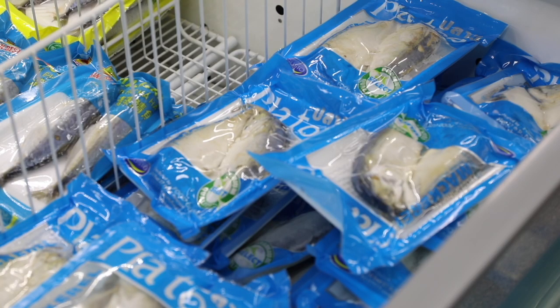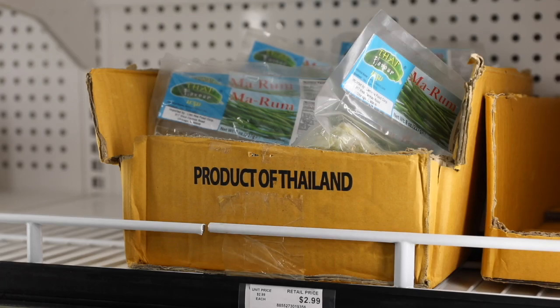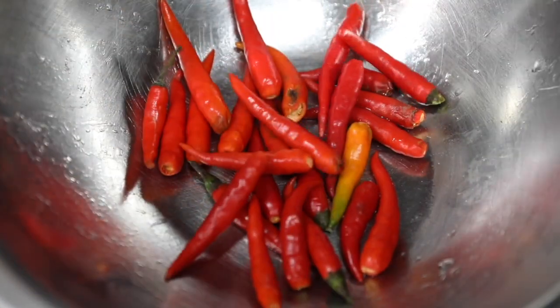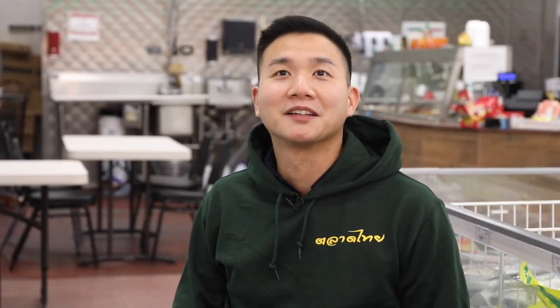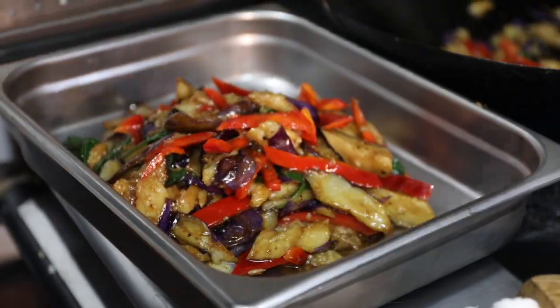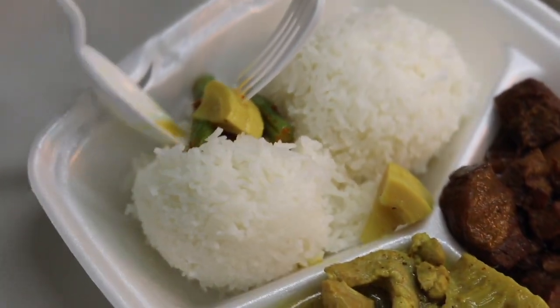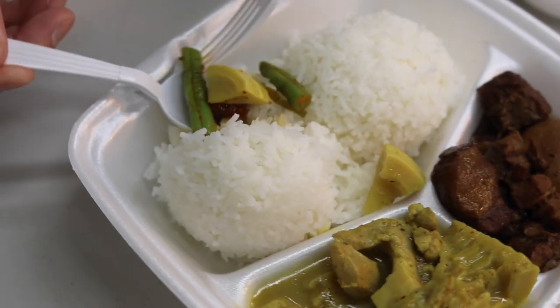With deliveries almost every day, Adepan says it gives the kitchen a unique advantage other local restaurants may not have — guaranteed 100% fresh. They have the advantage of flying in herbs from Florida weekly. The taste and quality, she says, is 105% fresh.